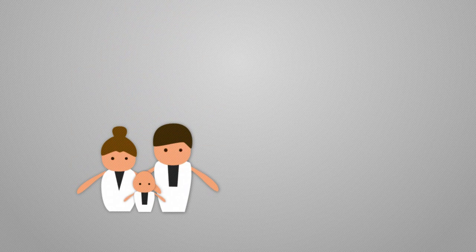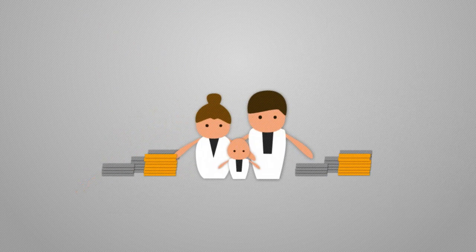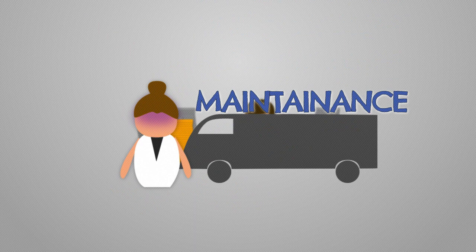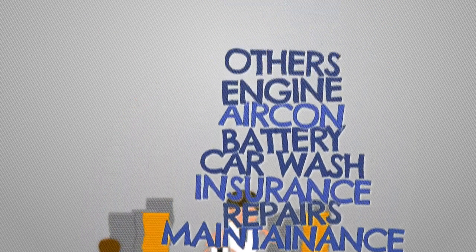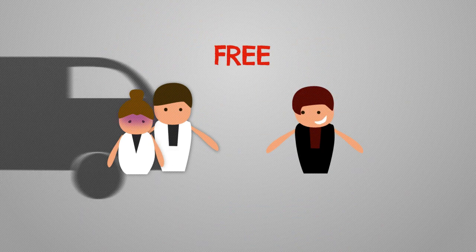Do you see your RV just sitting there in the driveway nine months out of the year? Is it frustrating to know that it costs more money to own it when it sits idle? Maintenance, repairs, insurance and all of the other costs building up. Then your brother-in-law shows up and wants to borrow it for free for their family vacation.